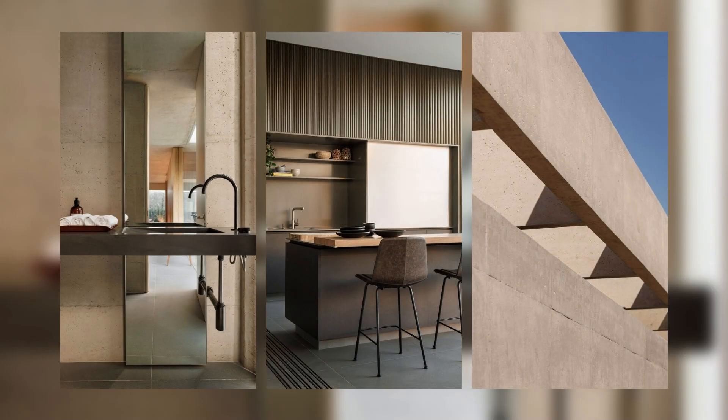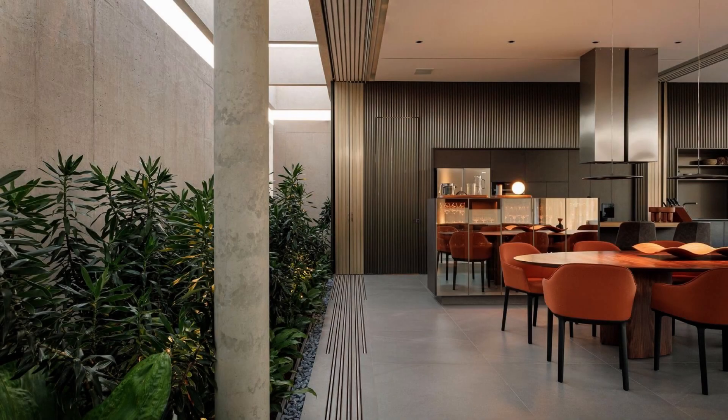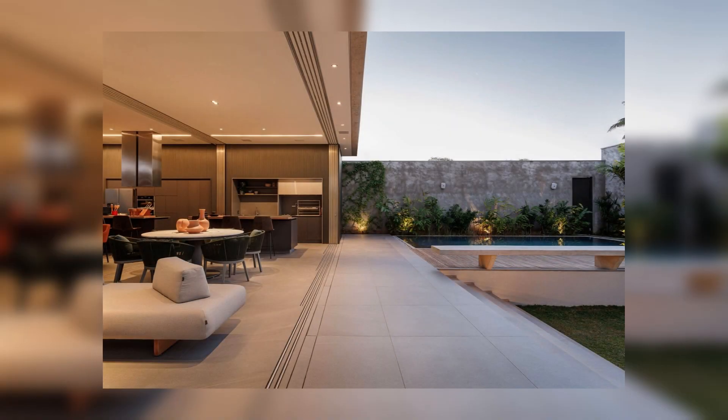These windows retract completely within the masonry and integrate with a garden on one side facing the street, and on the other side with the gourmet area, the sitting area, the pool, and the garden in the center of the lot, allowing for an adaptable configuration as needed.